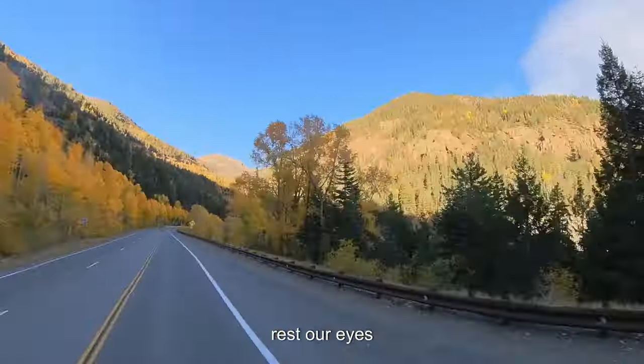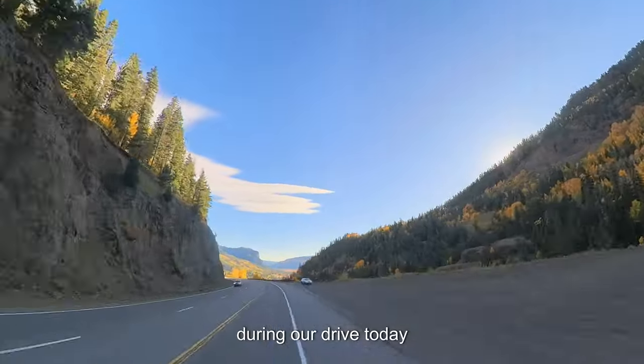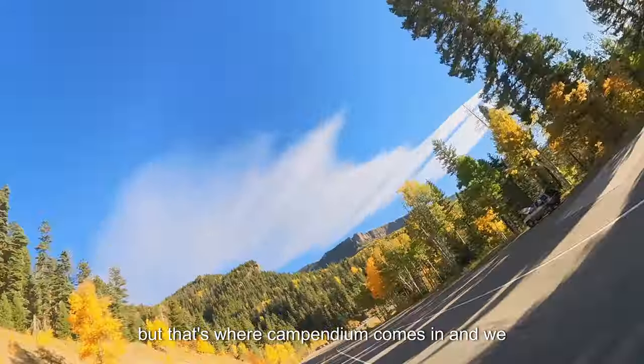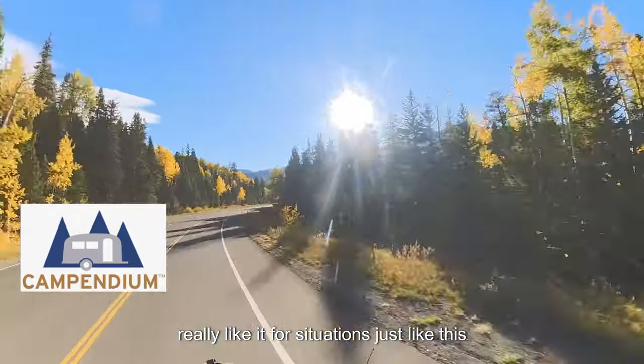We're going to need to find a solid place to rest our eyes, a dump station, and fresh water during our drive today. When we're road tripping, finding places like this has been a pain and still can be, but that's where Campendium comes in, and we really like it for situations just like this.